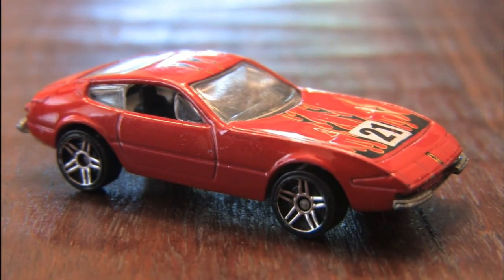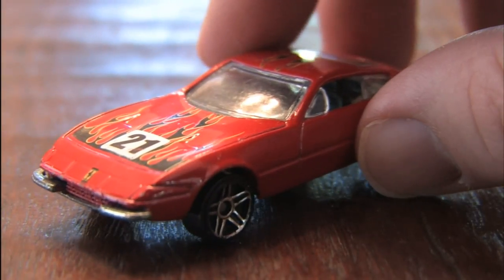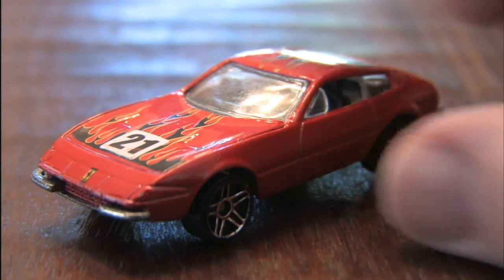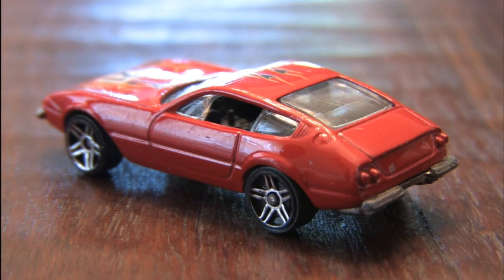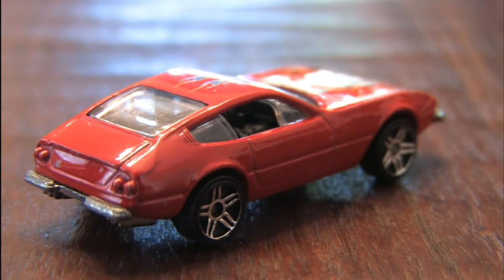Make the vroom vroom sound now from a 2005 Hot Wheels 5 Pack. This is the Ferrari 365 GTB/4 Daytona. This car looks gorgeous and should be running down bad guys in an episode of Miami Vice, were it not for the fact that this car has a bad guy paint job, which makes it really cool.